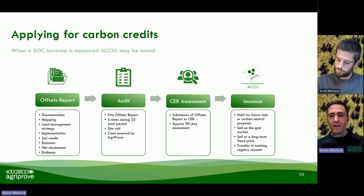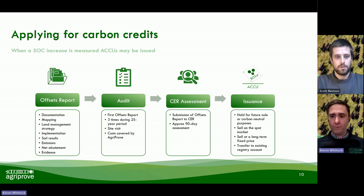All projects at their first credit issuance do have to go through a third-party independent reasonable assurance audit. That means independent auditors come and check all our documentation, ensuring that we've done everything correctly. They'll come and visit you on farm with an AgriProve representative to talk around your implementation on the project and to check that our mapping processes have been correct as well. That audit happens at the first credit issuance on every project, and then occurs another two times throughout the 25-year period, just to ensure that there is integrity behind the net abatement we are claiming.